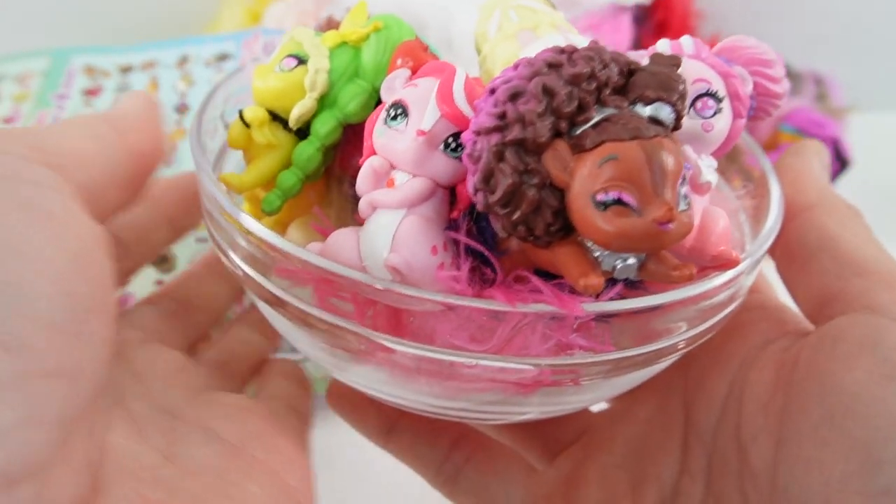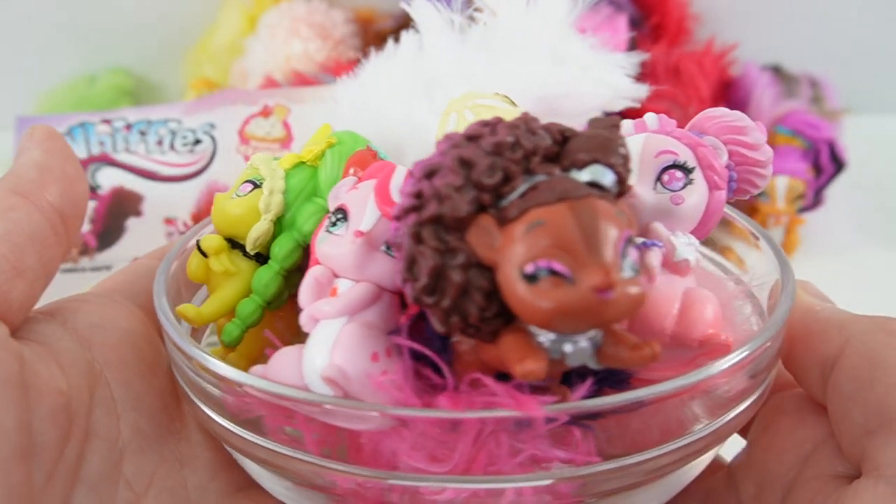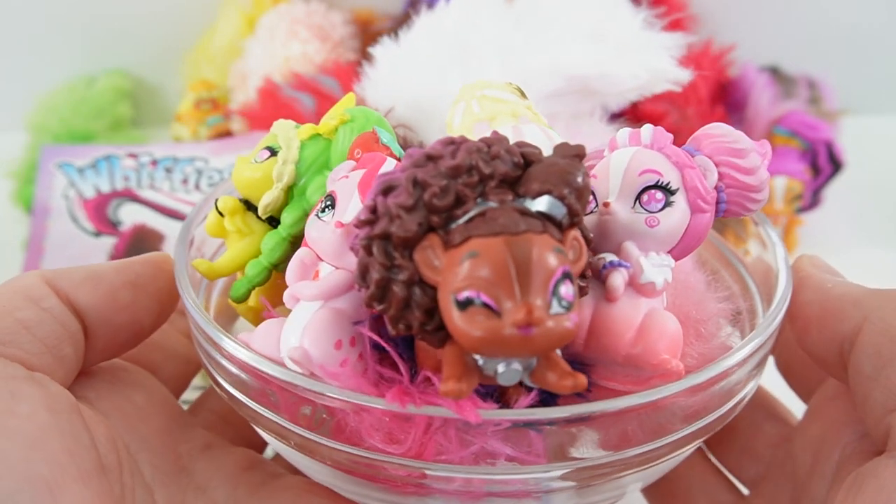Alright everyone, I had so much fun with these Whiffies! What do you think — do you like them? If you do, give this video a big thumbs up and I'll see you next time, bye!